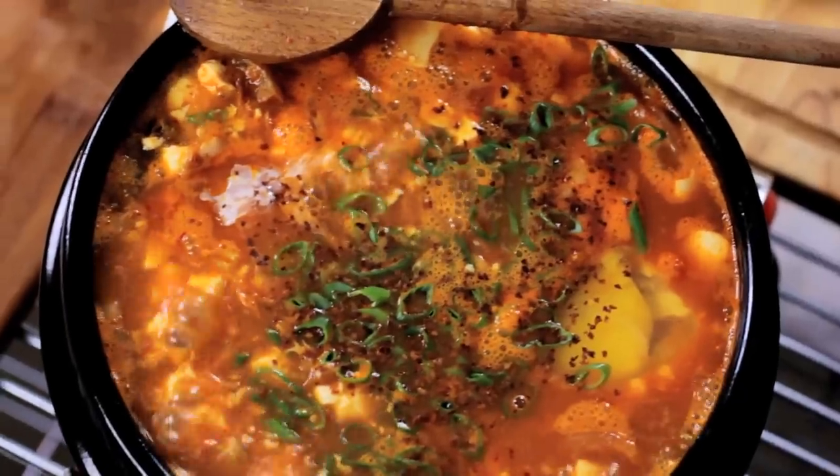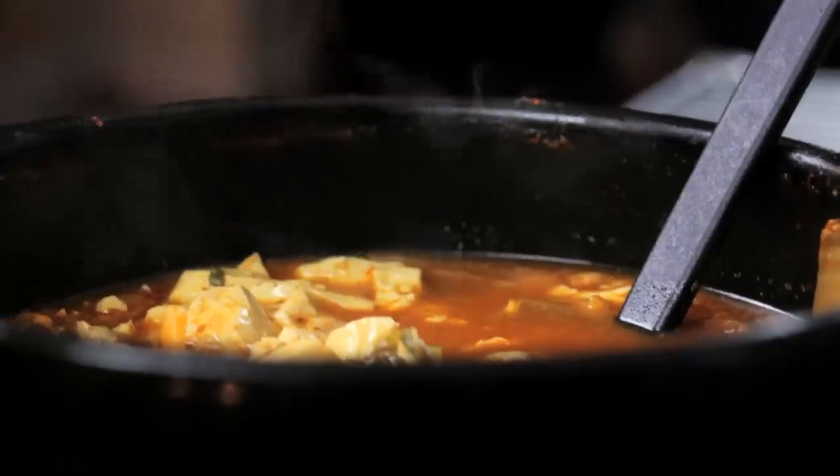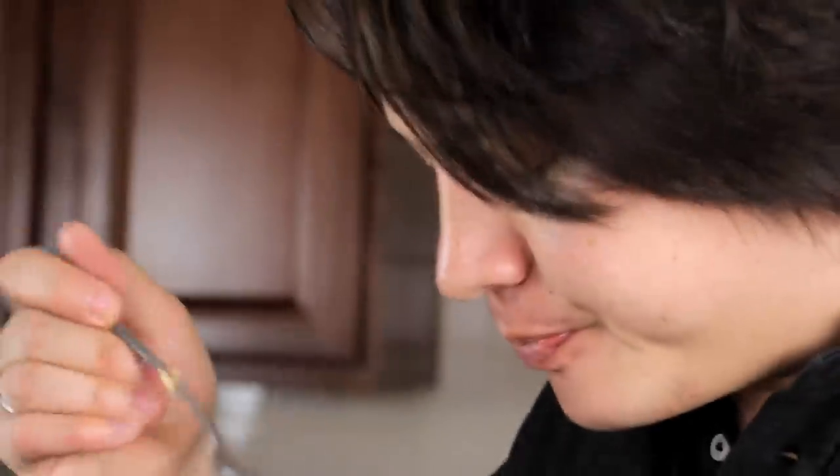Since the stone pot is so heavy and retains heat so well, the soup stays hot for a long, long time. Spicy food's great when you're stuffed up. Tofu's great when you have an upset stomach or you're feeling sick at all. Soup's just good all the time.